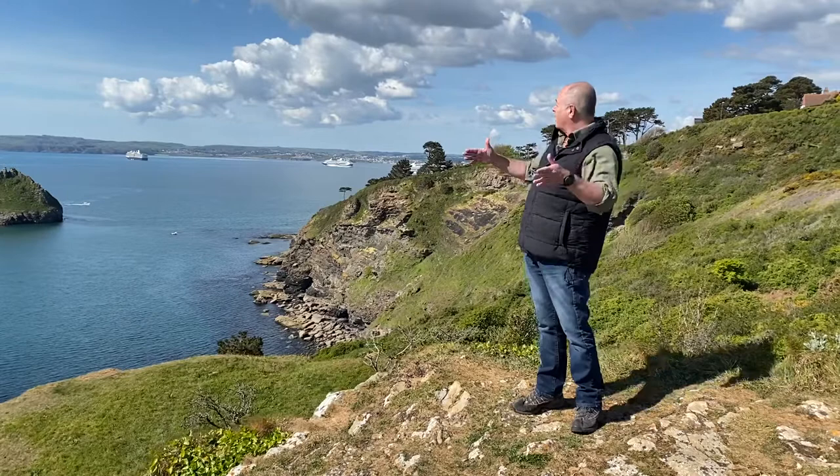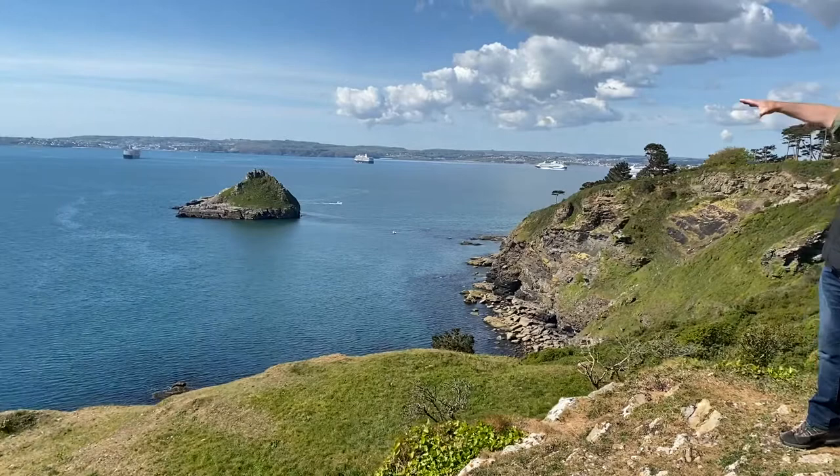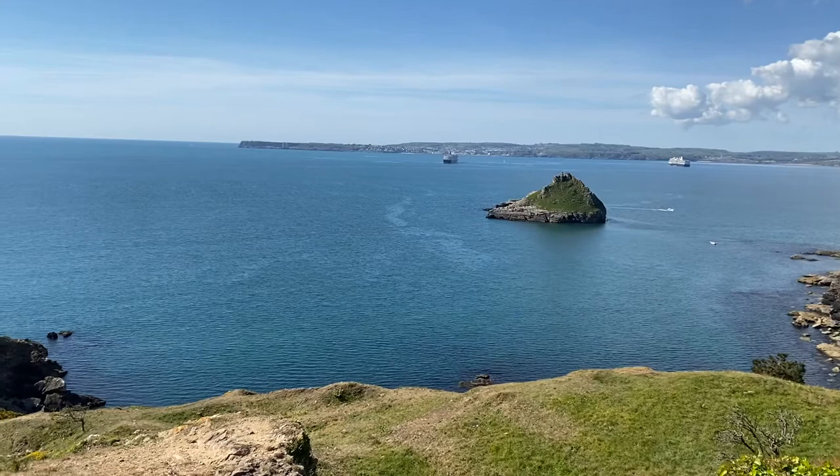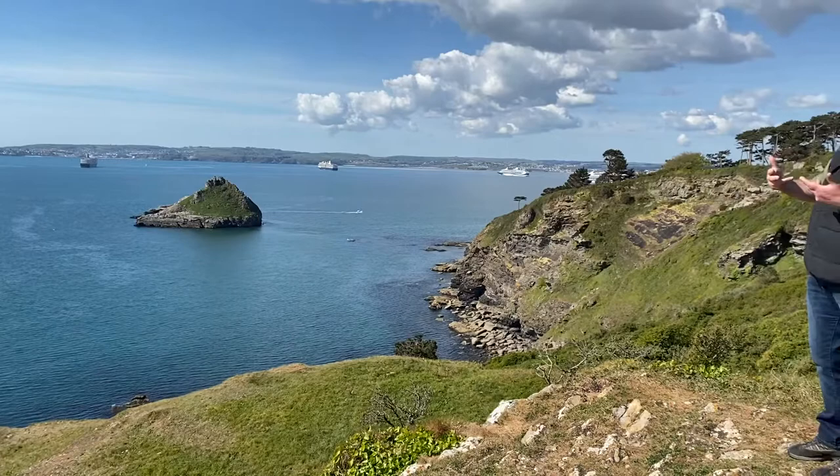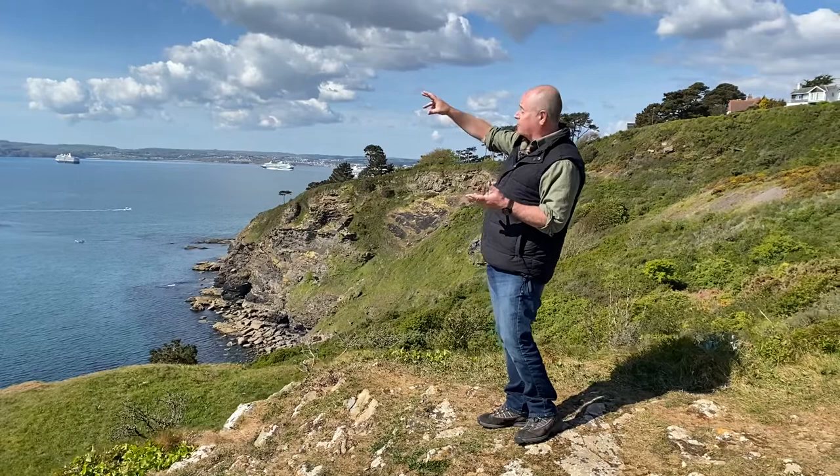This is Tor Bay. Where we are, we're actually sitting on one of the two wings of the bay. Over in the distance we have Bury Head, and on top of that is a Napoleonic fort which is actually superimposed on an old Iron Age fort — this is a very ancient place. This is the other wing of the bay, which is Hope's Nose. In between you have the three towns, and Tor Bay is a very artificial construct that only came about in the 1970s really.